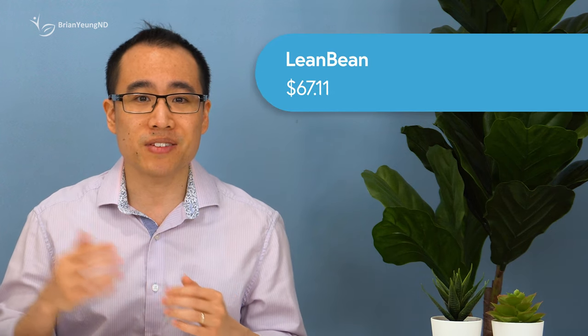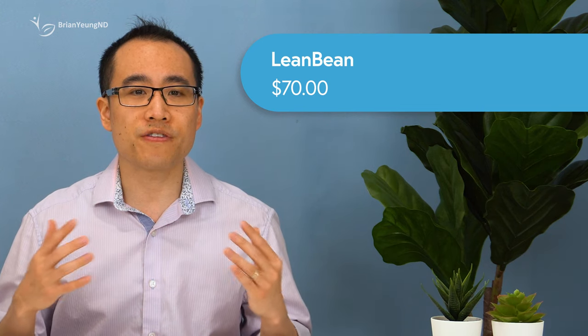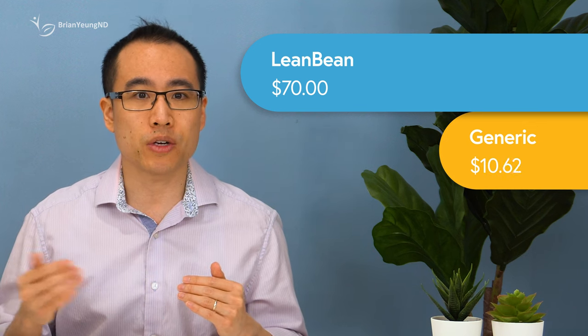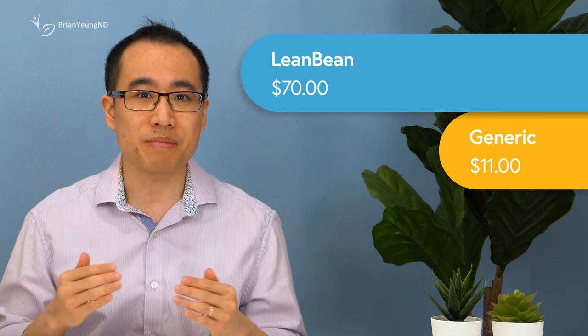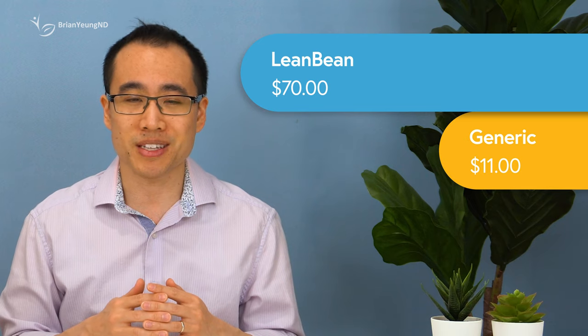Lean Bean is pretty expensive, with a 180-pill bottle costing 40 pounds, which is about 70 dollars Canadian. Because you're taking six per day, that's about 70 dollars per month. Taking a generic konjac fiber or glucomannan supplement will cost around five to six dollars per month. Add on a multivitamin, which is about six to seven dollars per month, and you can essentially mimic what Lean Bean provides for about 11 to 13 dollars per month just by supplementing them individually. Despite the marketing, nothing in this supplement makes it specifically focused towards women — there doesn't seem to be anything in it that would be extra beneficial for women, or make it unsuitable for men.